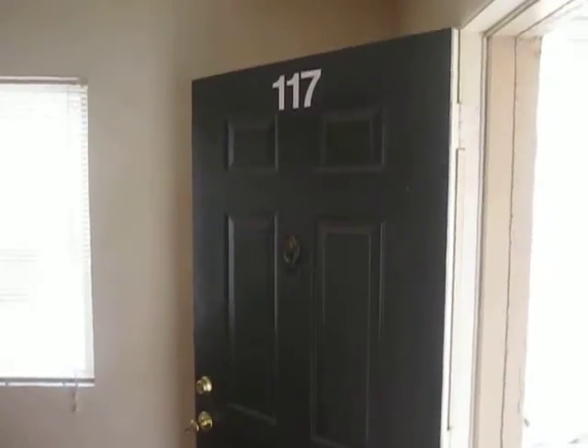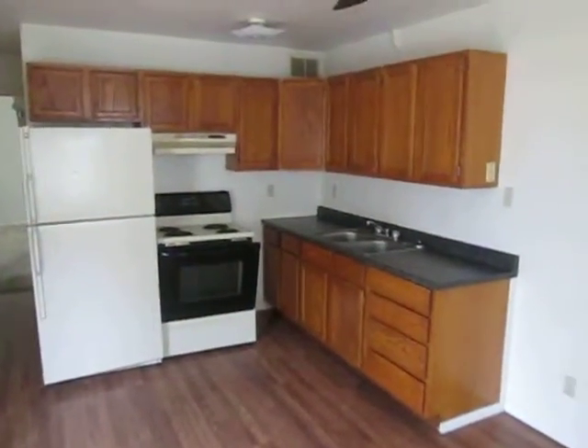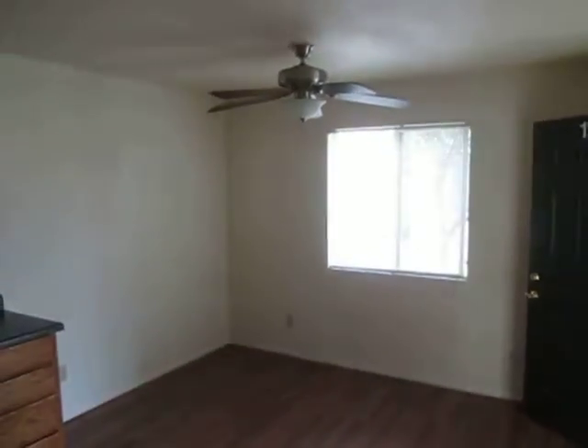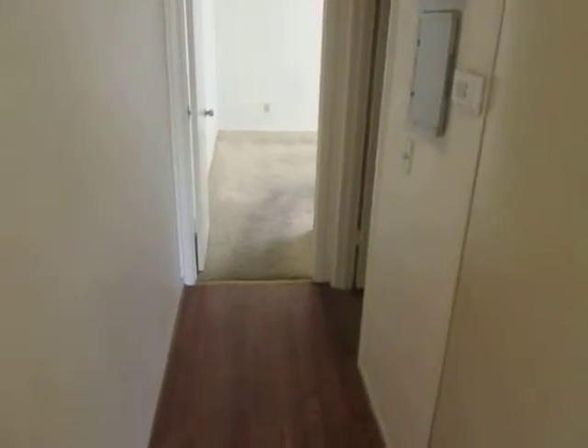Here's a quick video of unit number 117, a downstairs unit. This one is a one-bedroom. You've got the living room area and the kitchen. You've got wood flooring, a ceiling fan, and a set of blinds.